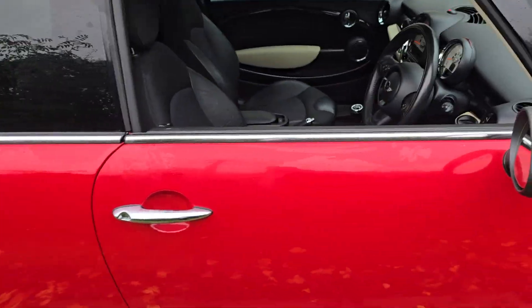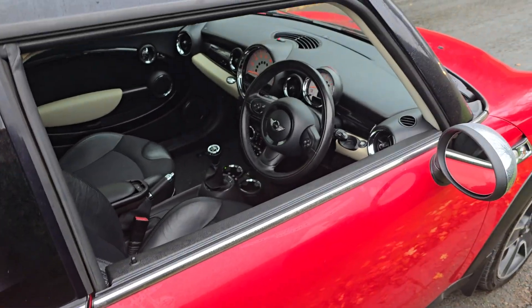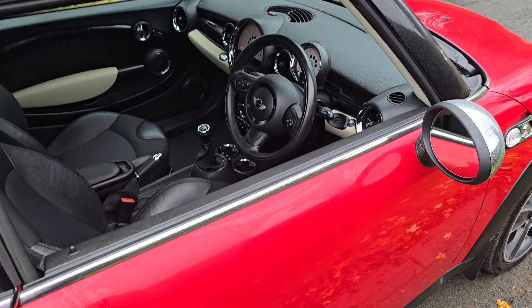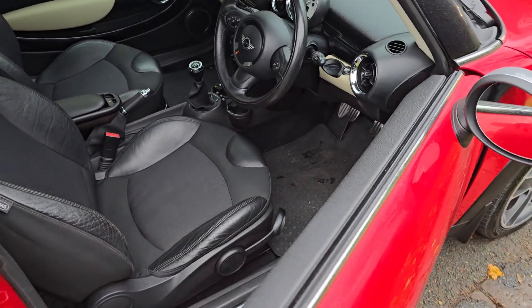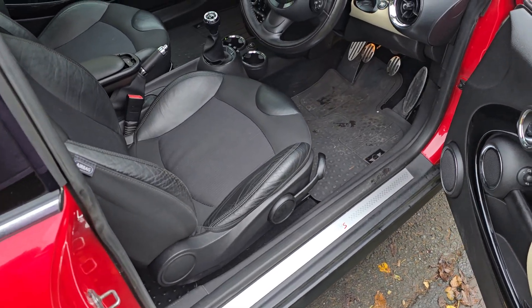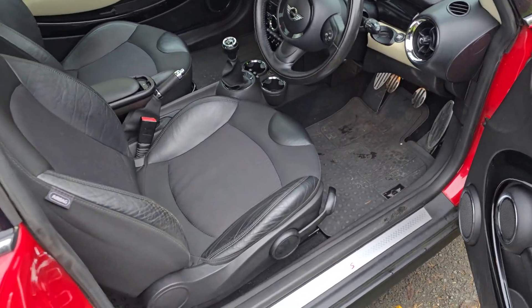It's a 1.6 litre turbocharged petrol engine — they are quite nippy cars, pretty fast, really fun to drive. The mileage is very sensible on this one; I believe it's done about 96,000 which isn't bad for one of these at all. It's been very, very well maintained and it's had a new clutch replacement as well.